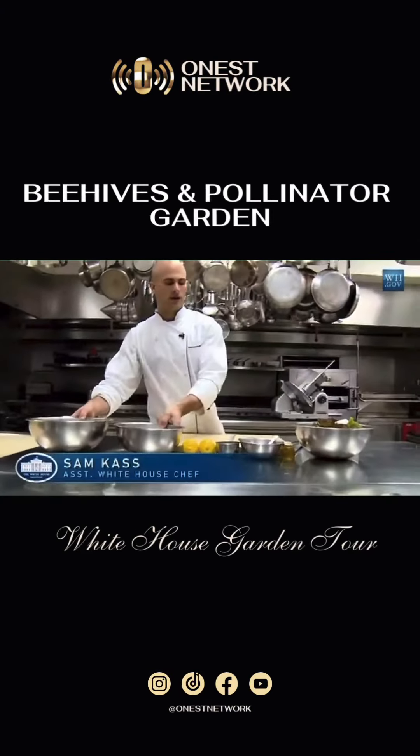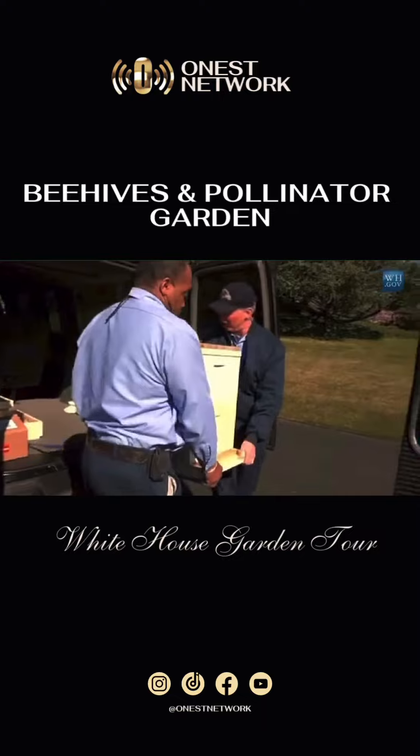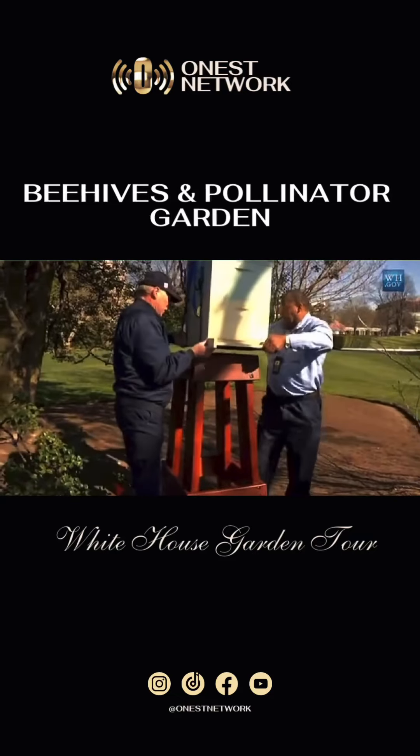When we first got into the White House, I met Charlie, who was telling me about the bees that he kept at his house. It really came together fast from there, and we got it in here in late March, and it's been doing good ever since.